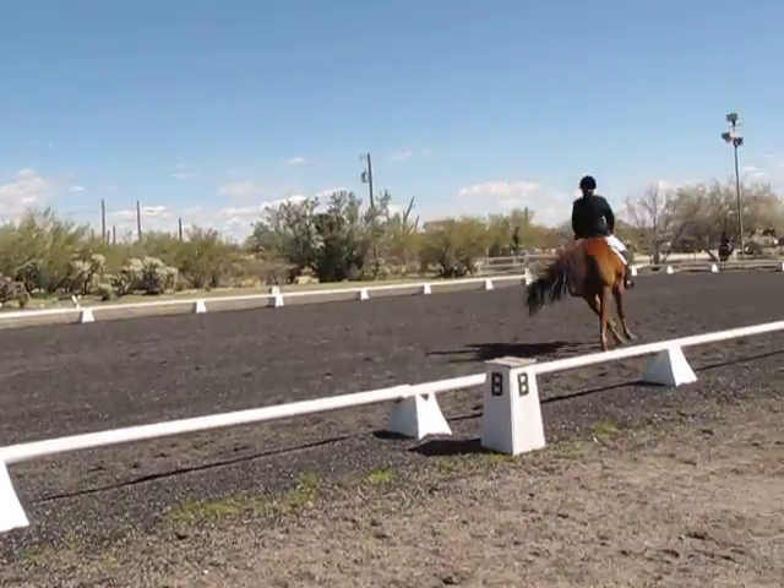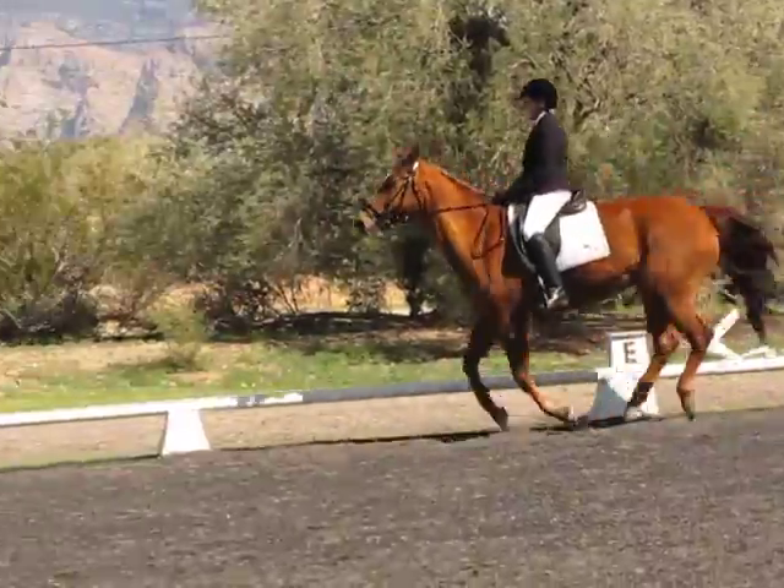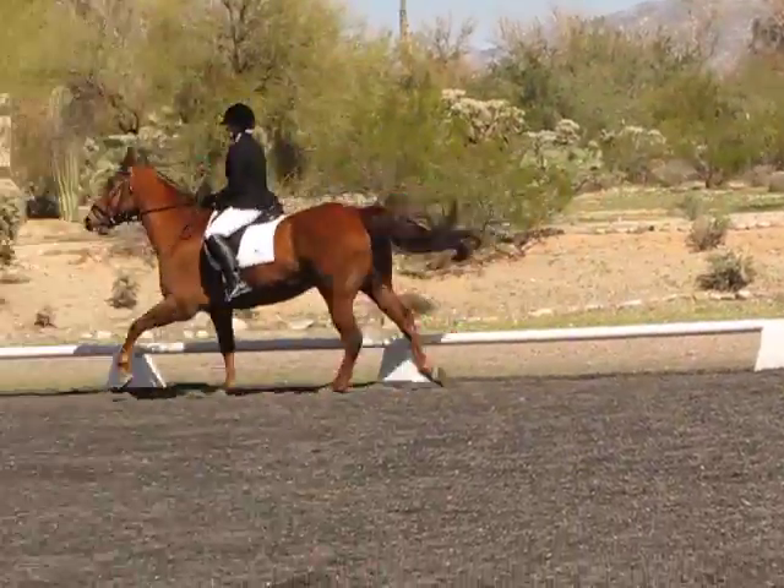C, track right, 20 meters. Between E and K, working track. A, circle left, 20 meters. Pointing track.